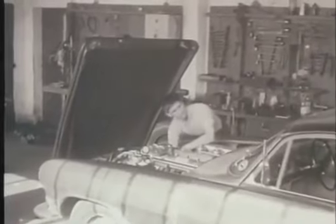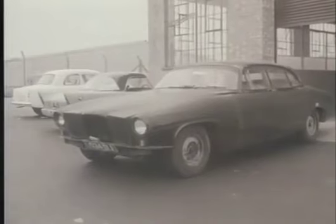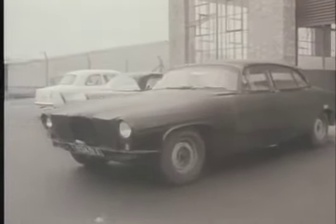Jaguar engineers and designers have been working on this new car for over four years. Month after month a strange looking car could be seen leaving the Jaguar works. This was the future Mark 10, unfamiliar in its black disguise on its way to the testing ground.